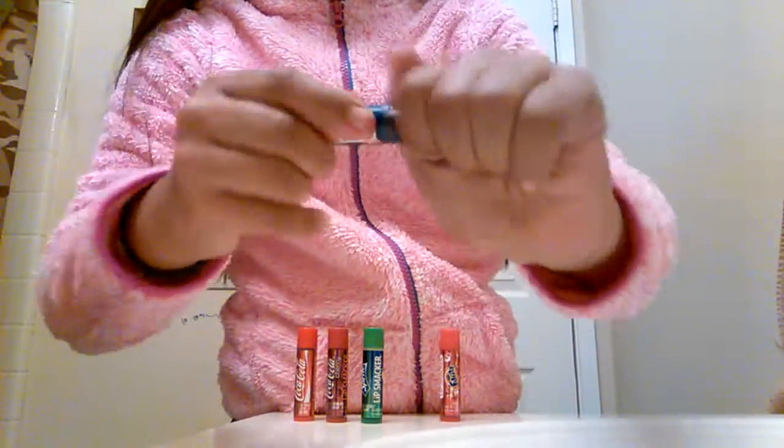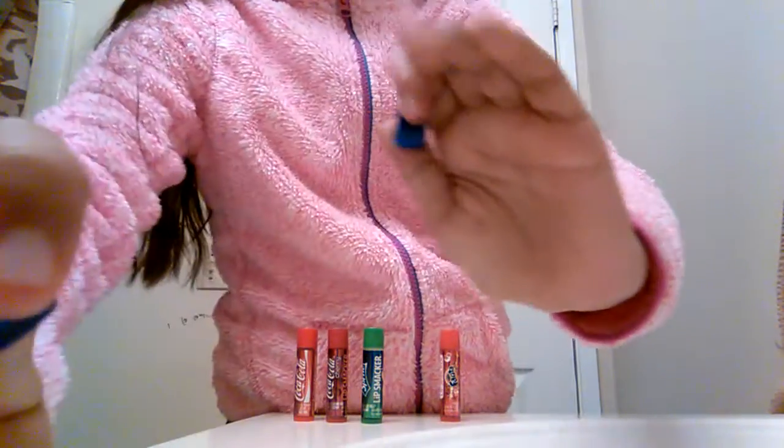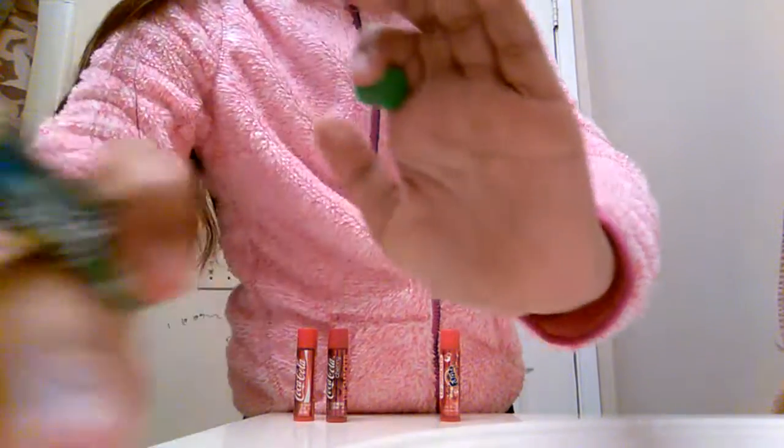My sixth favorite is this Crunch and it's just a brown color. My seventh favorite is this Sprite and it smells so good. It's just a regular white color.